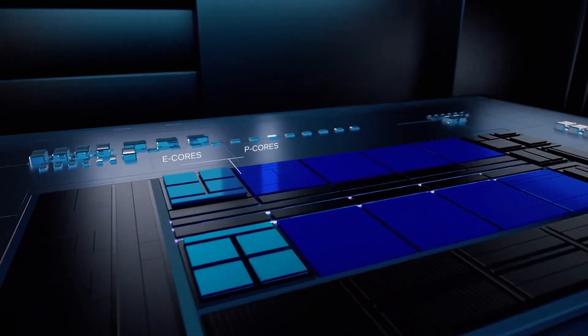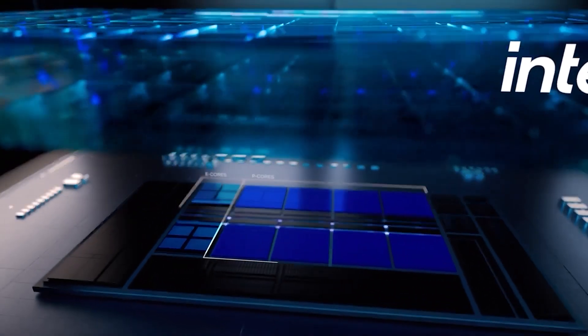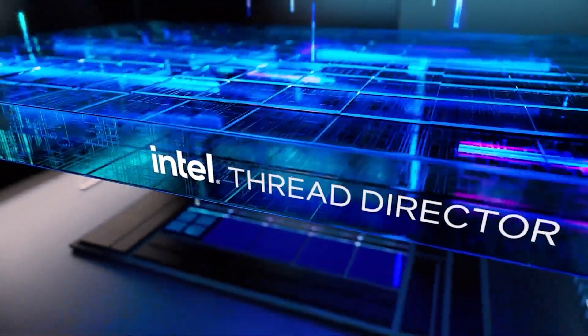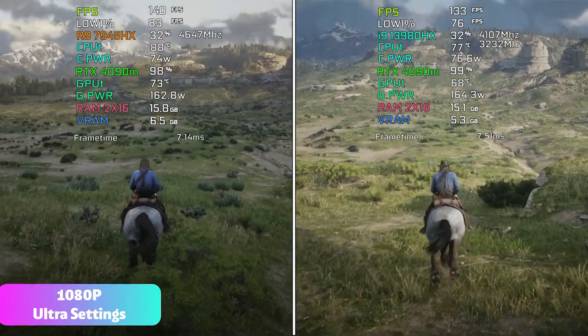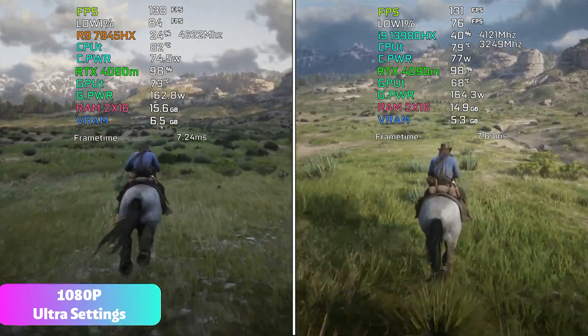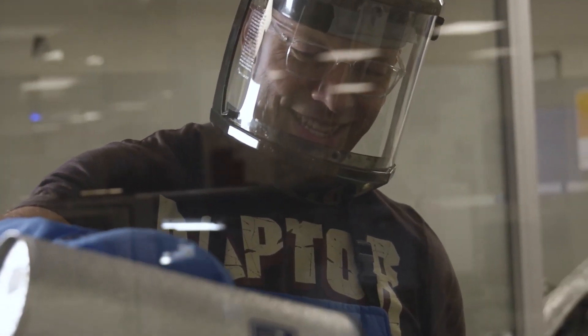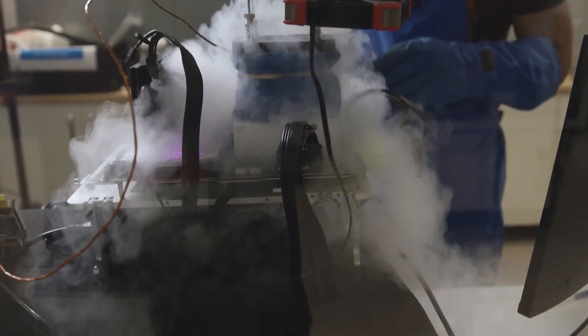These high-end 3D vCache boosted DragonRange CPUs will definitely give Intel Raptor Lake HX and upcoming 14th Gen refresh parts a run for their money, offering amazing gaming performance and efficient operation versus the very power-hungry chips from the Blue team. We will keep you updated, so subscribe to the channel. Thanks for watching, see you in the next one.